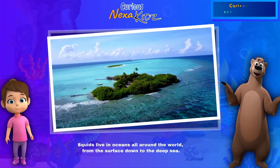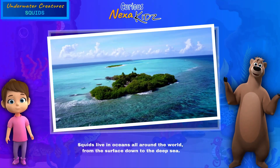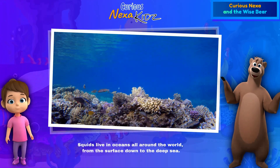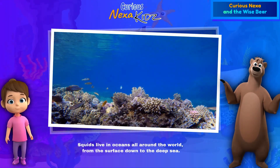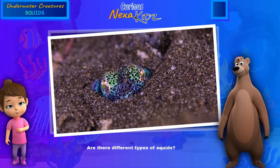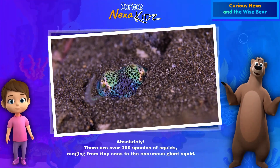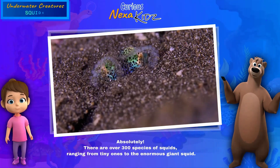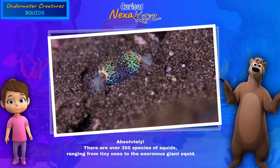Squids can be found in oceans, seas, and various waters across the globe — from the top where the waves are to the very bottom of the deep waters. Are there different types of squids? Absolutely — there are over 300 species of squids, ranging from tiny ones to the enormous giant squid.